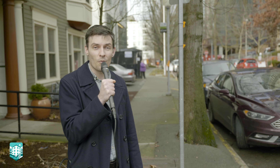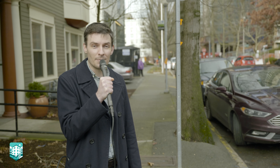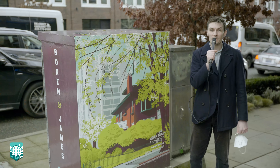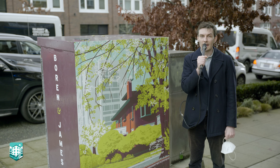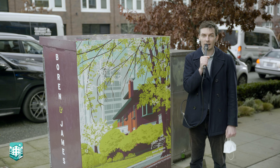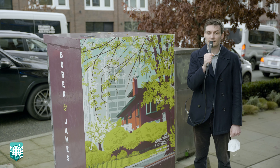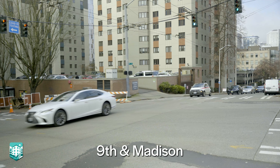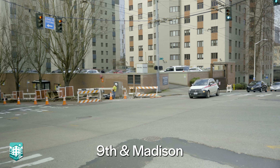So if you know of where flexible pavement could be installed, please email me at doug@firsthill.org. Another thing to look forward to in 2022 is more signal box artwork in the neighborhood. As part of our Neighborhood Economic Recovery Fund grant, we'll be installing signal box artwork on two signal boxes at 9th and Madison and Boren and Jefferson.